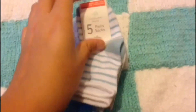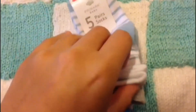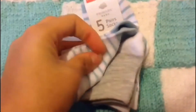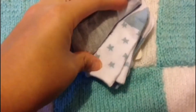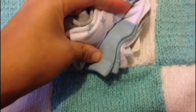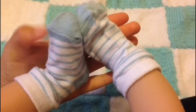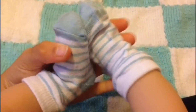I got these five pairs of socks: white ones with blue stripes, gray socks with a white heel, white ones with blue stars, blue ones with a white heel, and white ones with gray polka dots. I'm going to try them on him now. These are the white ones with blue stripes and blue toe and heels — they're a bit big on him but they're cute.